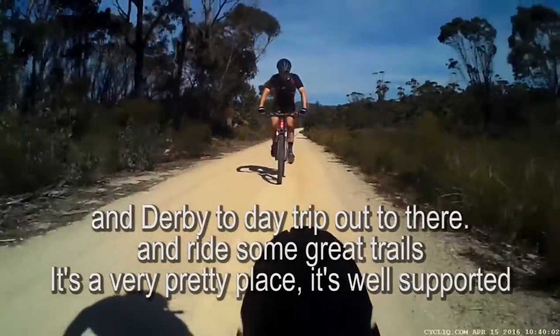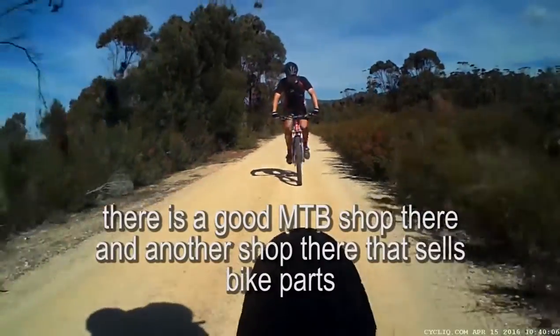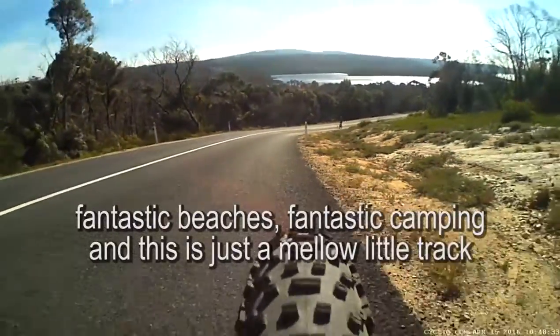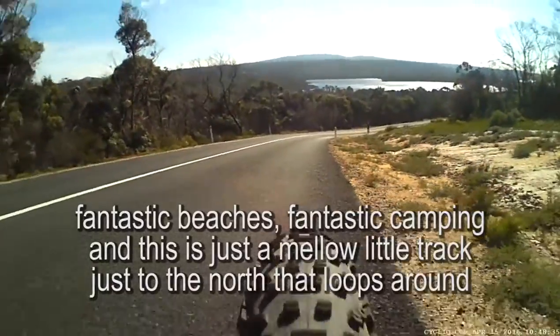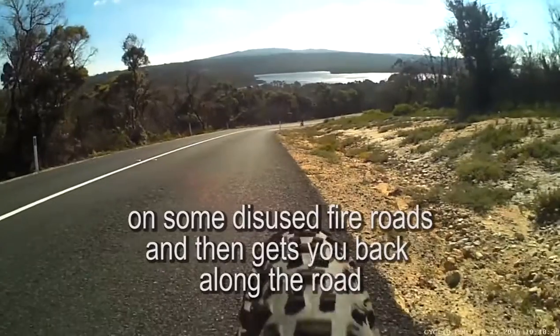It's a very pretty place. It's well supported. There's a good mountain bike shop there and another shop as well that sells bike parts. Fantastic beaches, some fantastic camping, and this is just a mellow little track just to the north and it loops around on some disused fire roads and then gets you back along the road.